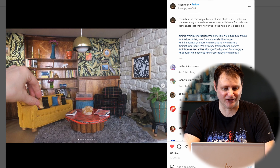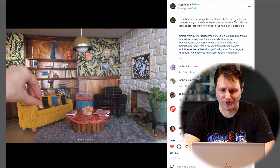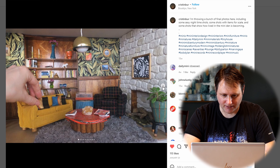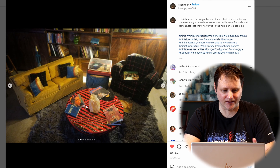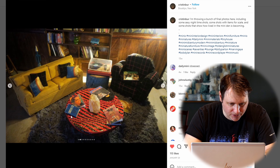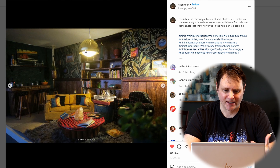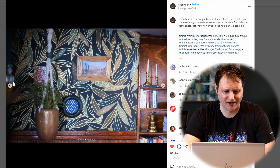And then you've got this wallpaper, which just looks awesome. All of the accessories look so good. There are a bunch of final photos here, including some sexy nighttime shots, some shots with items for scale, and some shots that show how lived-in the mini den is becoming. Let's cycle through some of these because a lot of these accessories are so good looking. I love the little books — this one, Catch 22 I think, actually looks read and used, which is a really nice touch. This chandelier-like light that's hanging also really fits into the piece. Everything looks so realistic, with the wood grain really accenting it.